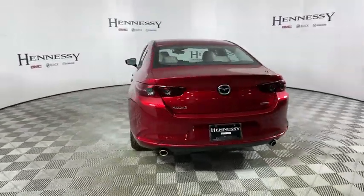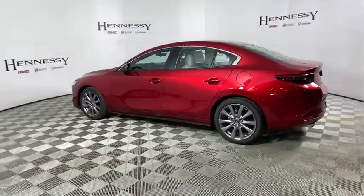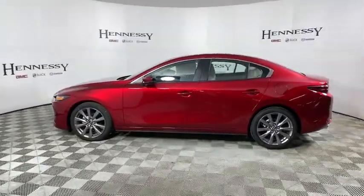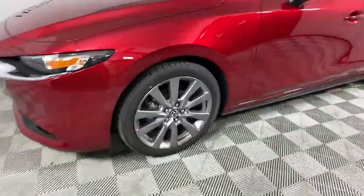This vehicle has less than 100 miles. Here are some of this vehicle's great options: traction control, leather wrapped steering wheel, dual airbags, power steering, four wheel disc brakes, eight speakers.